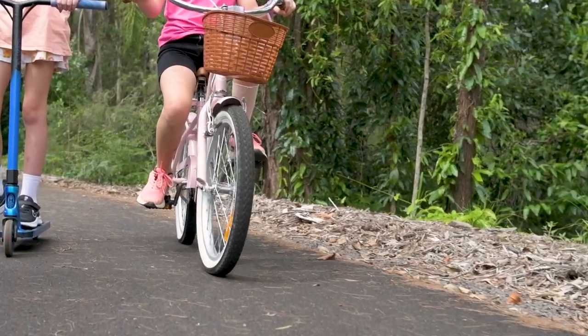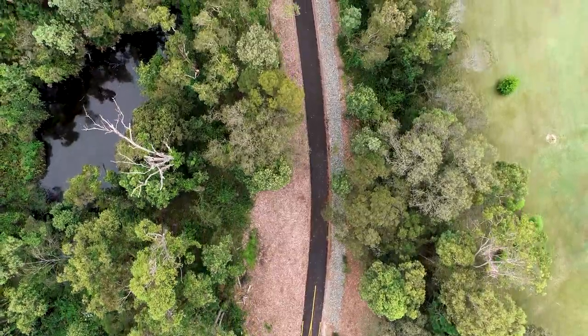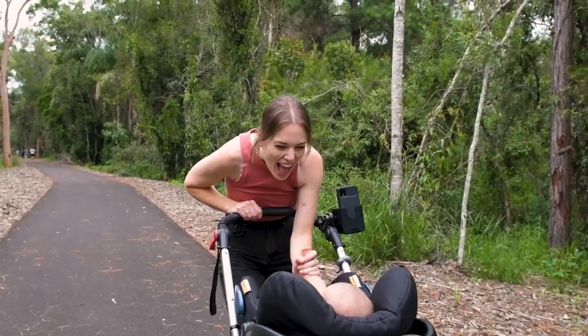You feel like you're a world away when you're walking along the rail trail. It's actually very serene. It's just beautiful to actually walk along the trail and take in some of the natural bushland.